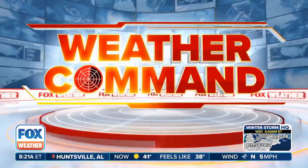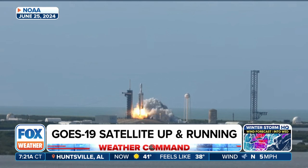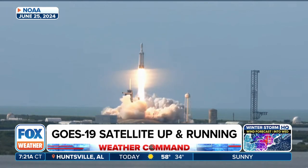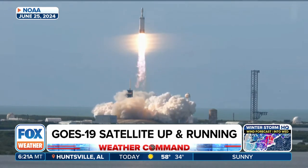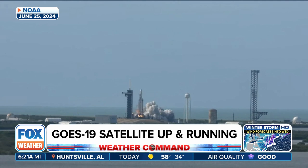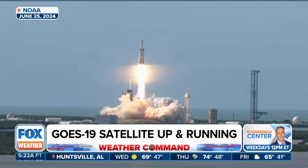Let's head to space now and talk about quite the milestone, a pretty significant shift here. NOAA's GOES-19, the latest and final satellite in NOAA's GOES-R series, officially began operations after launching last June. GOES stands for Geostationary Operational Environmental Satellite.